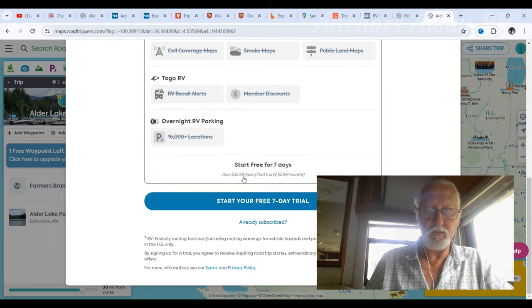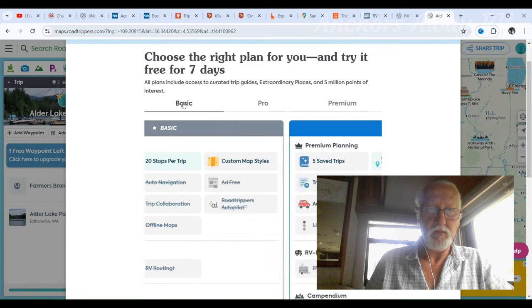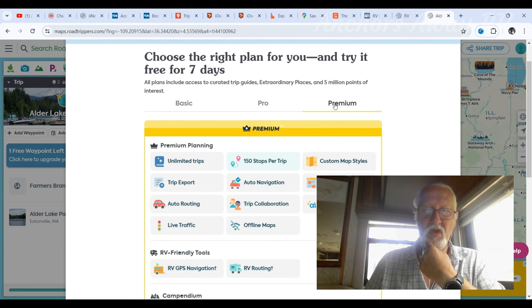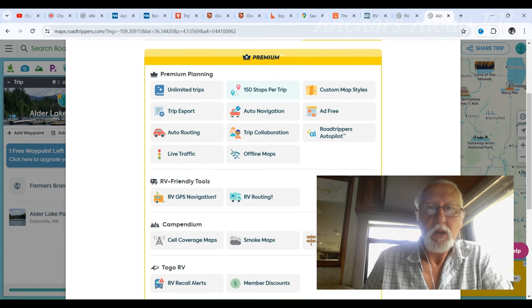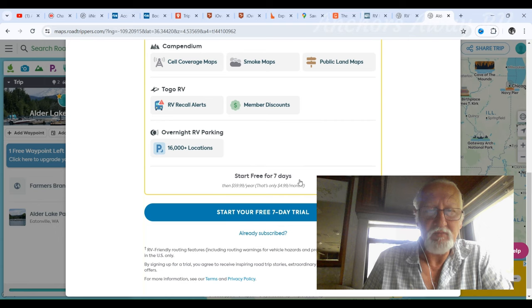The basic plan is $36, with 3 saved trips and 20 stops per trip. The next tier is 50 stops per trip, and then 100 or unlimited trips — well, that would be like Campendium. So this is a trip planning website, not a campground website, and it's $60 a year for the top tier.